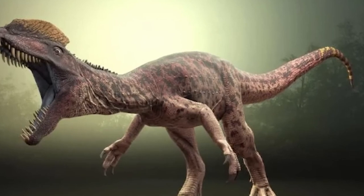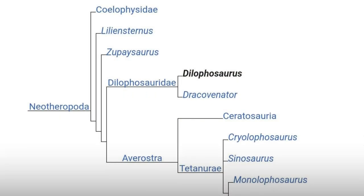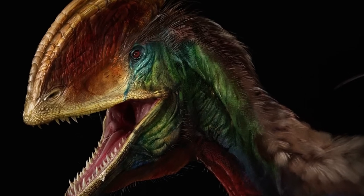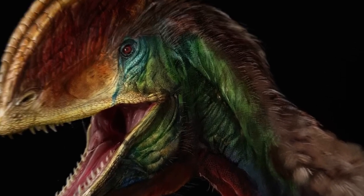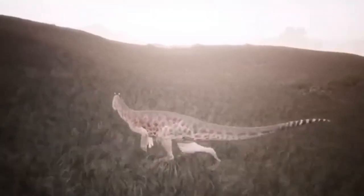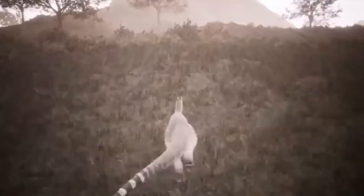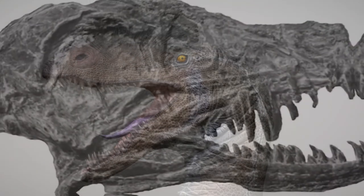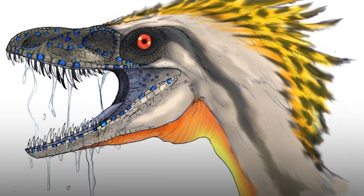Dilophosaurus now has its own special category in the dinosaur family, called Dilophosauridae. What exactly made it so fierce? It had some pretty cool features to help it catch prey, but the most important weapon was its big, vicious jaws. The jaws and skull were quite large compared to its body, making up about 10% of its length.